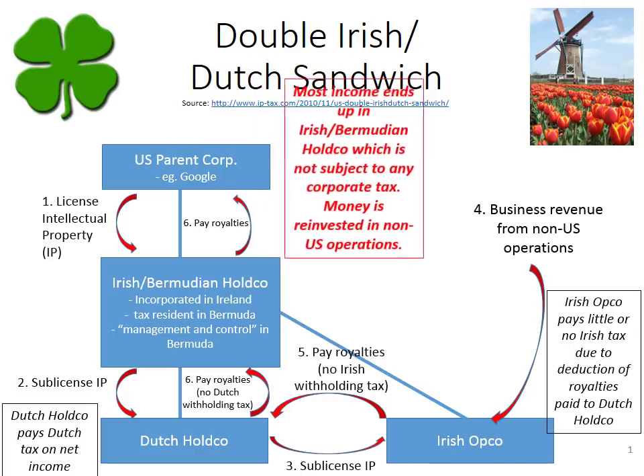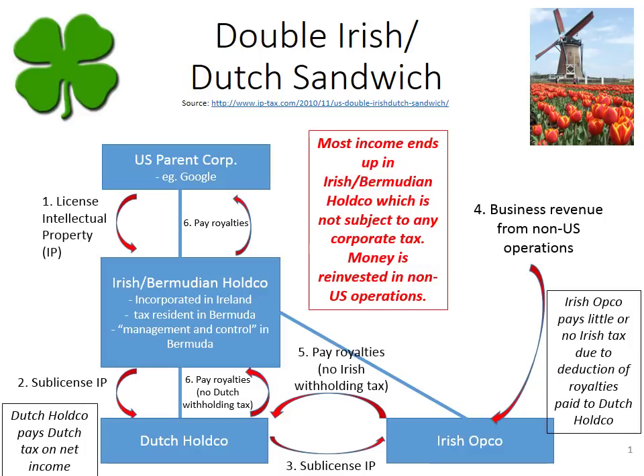But the net effect of this whole structure is that most of the income from the non-U.S. operations ends up in the Irish Bermudian Hold Co., which, because it is tax resident in Bermuda, is not subject to any corporate tax. So that money in the Irish Bermudian Hold Co. is reinvested in the non-U.S. operations of this multinational corporation — the money is not brought back to the U.S., it stays outside the U.S. and is reinvested in the non-U.S. operations. I hope you found that interesting. Thank you.